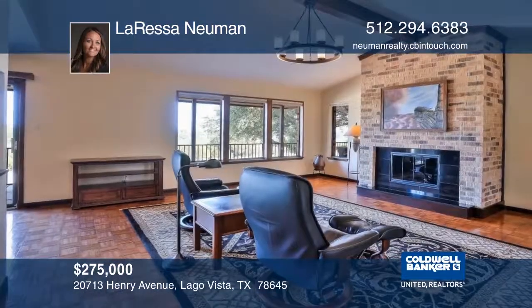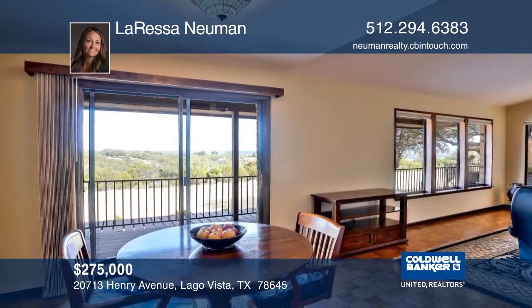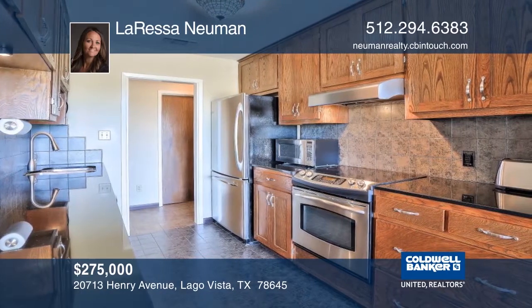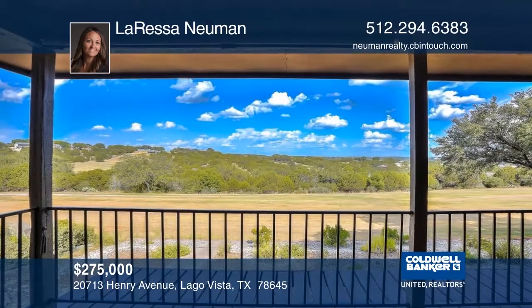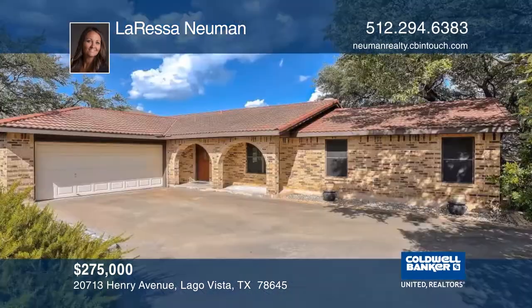You will love this adorable, very well-maintained home. It offers a large open floor plan surrounded by windows to enjoy the stunning view. Enjoy afternoons on the private patio. Call Laressa Newman to schedule a private showing to see this beautiful home in person.